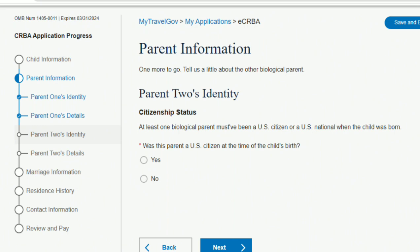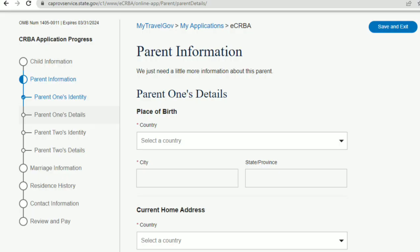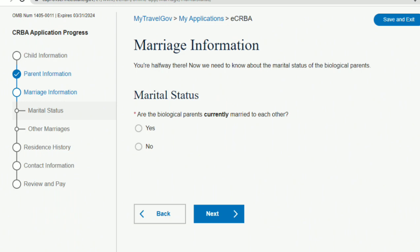It asks for details like where you were born, city, state, and your address — pretty self-explanatory. Then it goes to Parent 2 information, where she puts her information. The first question again is whether the parent is a US citizen when the child was born — in her case, no — but it still asks for her information. We uploaded the live birth certificate for this section as well.